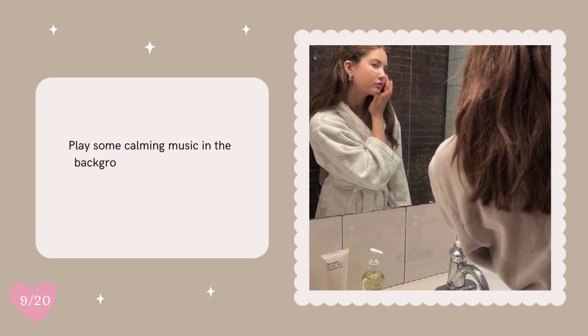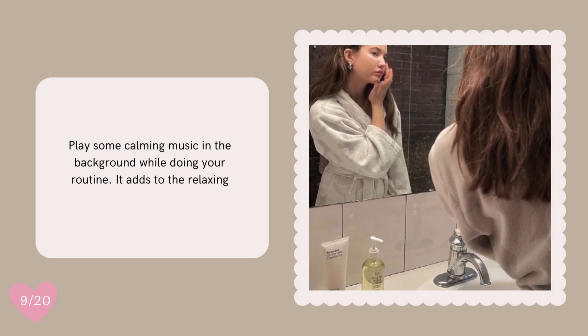Play some calming music in the background while doing your routine. It adds to the relaxing vibe.